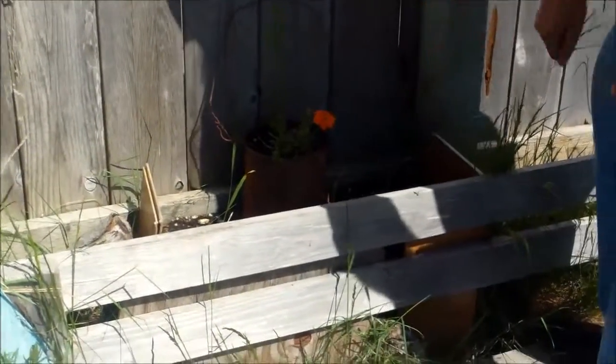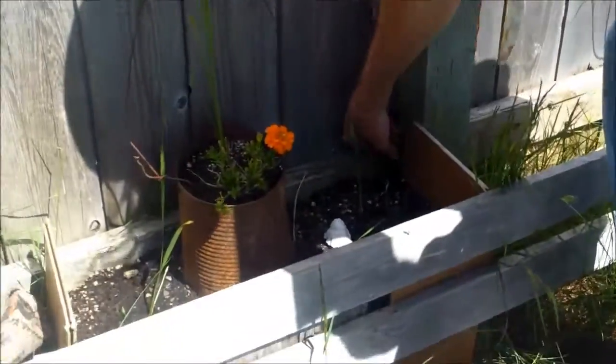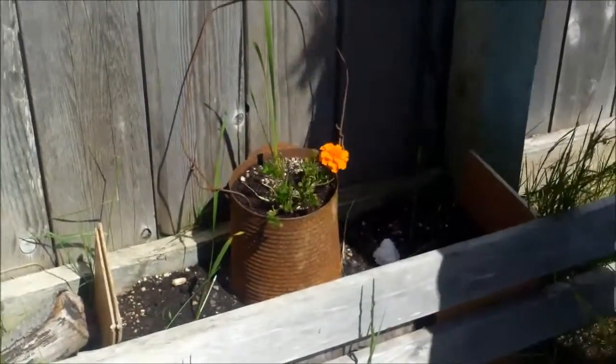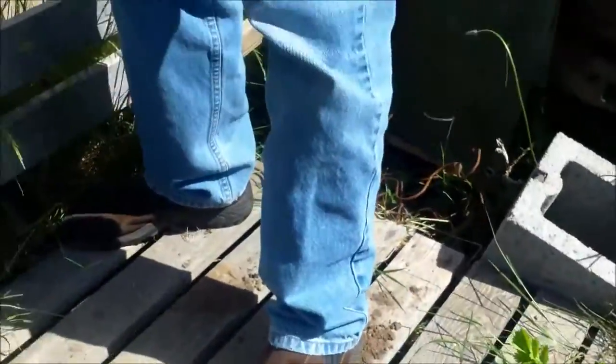He's got his flowers in there and I would only let him plant edible flowers, of course, because that's what we love. Now he's coming over today — today's the 10th — and he's going to be planting in there today.